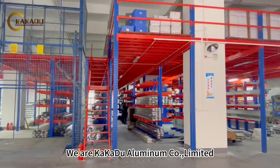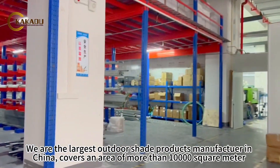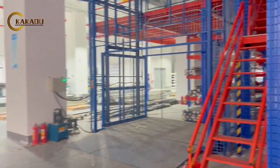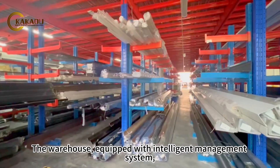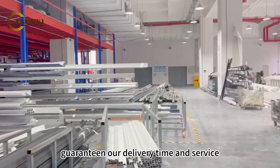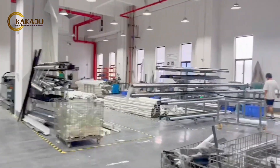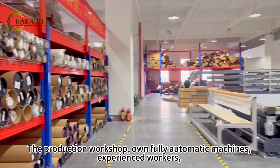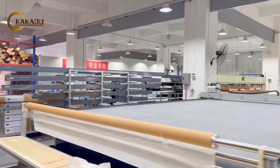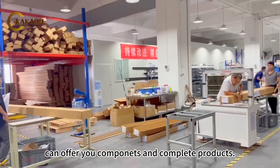We are called Aluminum Co Ltd. We are the largest outdoor shade products manufacturer in China, covering an area of more than 10,000 square meters. The warehouse is equipped with an intelligent management system, guaranteeing our delivery time and service. The production workshop has fully automatic machines and experienced workers, and can offer you components and complete products.